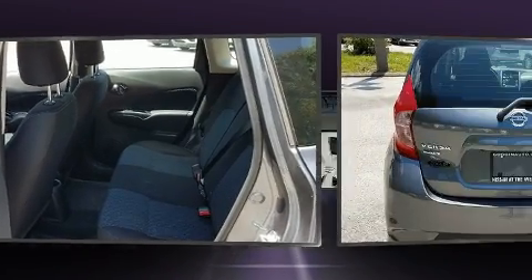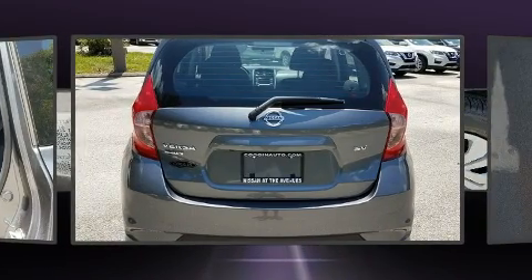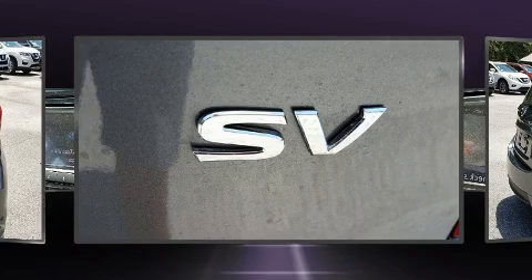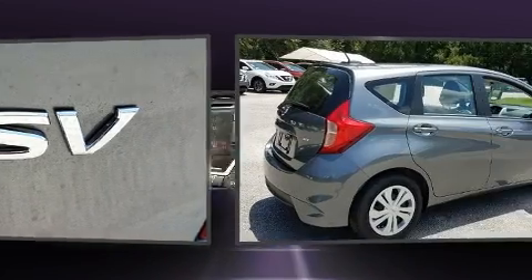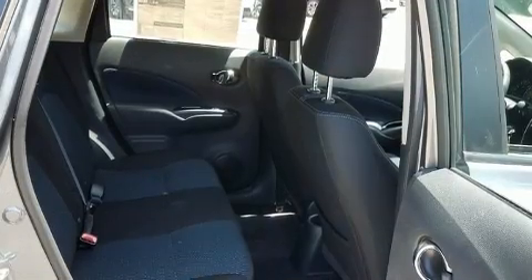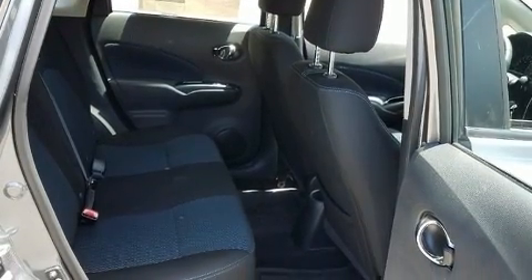Nissan infused the interior with top-shelf amenities such as a tachometer, remote keyless entry, rear wipers, and air conditioning. Storage solutions are integrated throughout the interior, demonstrating thoughtful attention to detail.